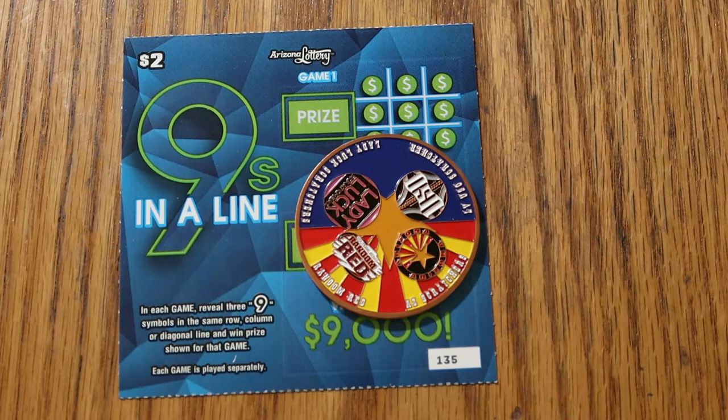We just have ten of the New Arizona Nines in a Line $2 game. Basically, it's like tic-tac-toe. You're trying to get nines across, nines in a column, diagonal, or in a row. That's it. And there are two games on here — Game 1 and Game 2 — both identical, and that's all you're doing.